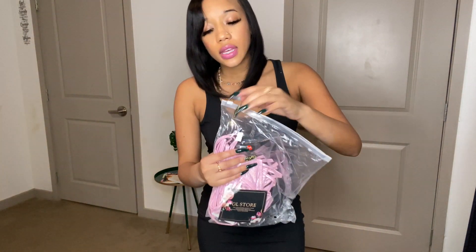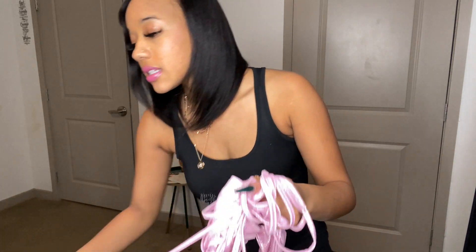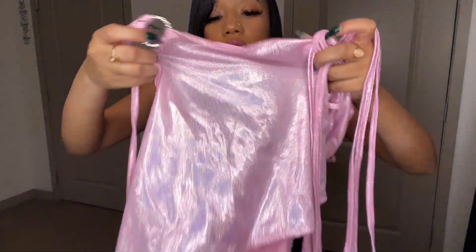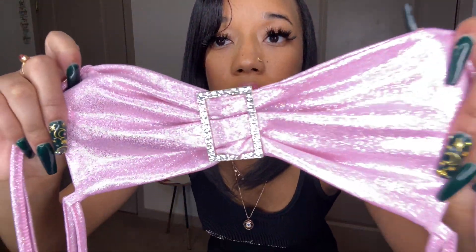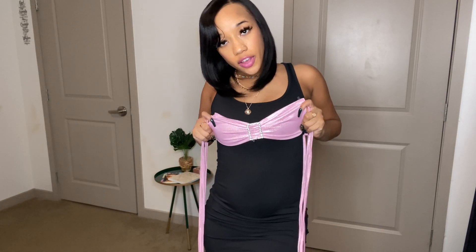I want to show you something else I got, but I'm not going to try it on because I got it for Halloween and I just didn't like it when I put it on — it wasn't giving what needed to be gave. It's a cute little fairy euphoria-inspired set. The material is metallic with rhinestones. It's a very mini skirt with a matching top — super skimpy. I bought it for Halloween but I didn't even wear it, so maybe next year.